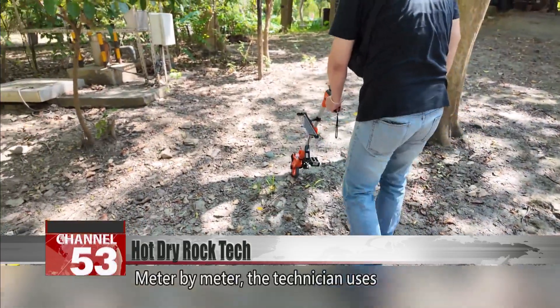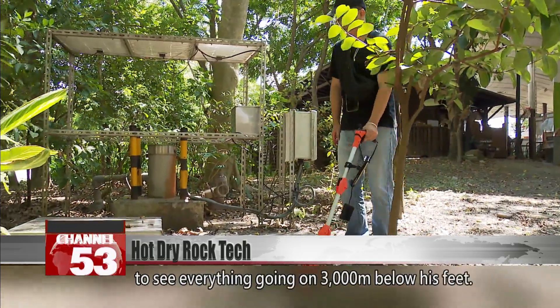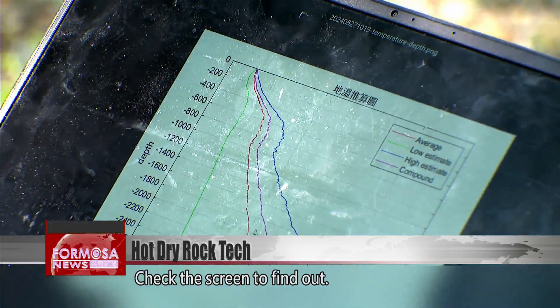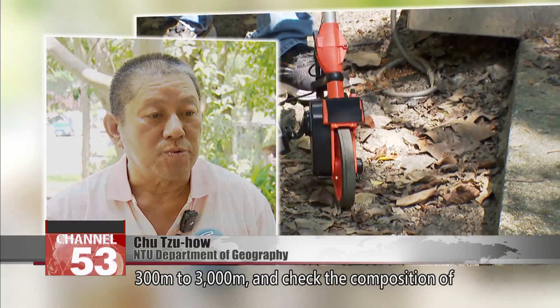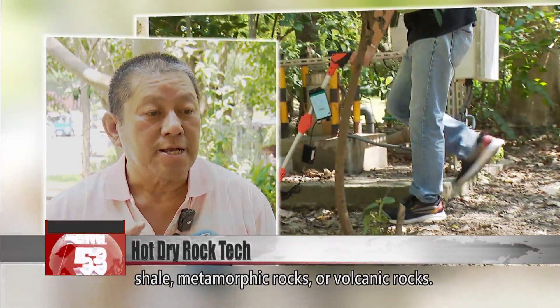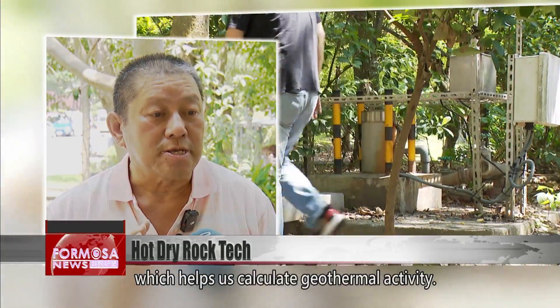Meter by meter, the technician uses ultra-low-frequency electromagnetic waves to see everything going on 3,000 meters below his feet. We can analyze the ground up to depths of 300 to 3,000 meters and check the composition of the substratum — whether there are sandstone shale, metamorphic rocks, or volcanic rocks. Crustal stress provides insights about the forces at play, which helps us calculate geothermal activity.